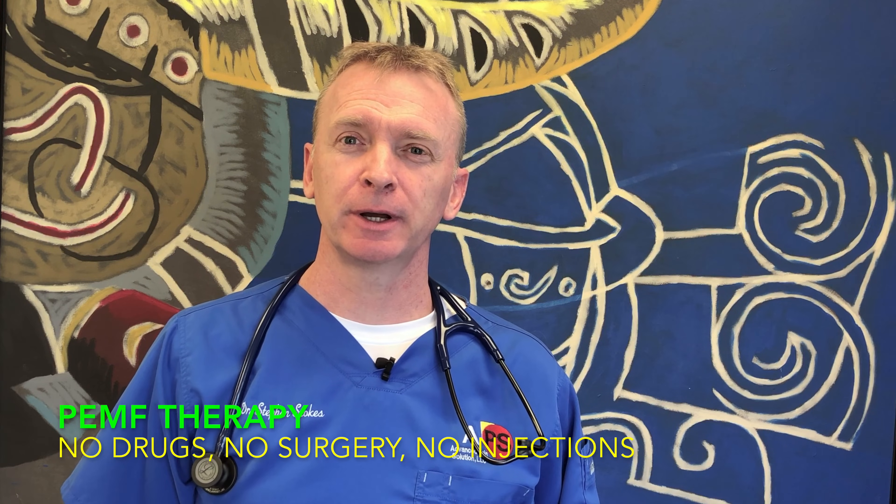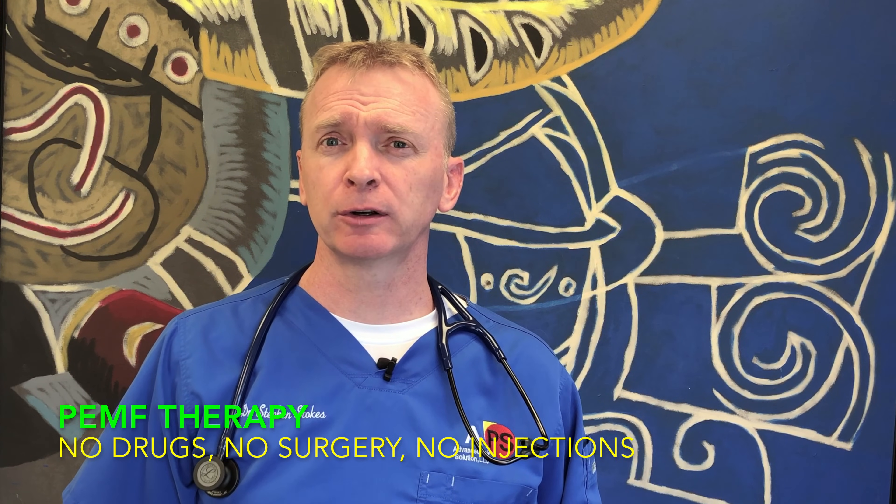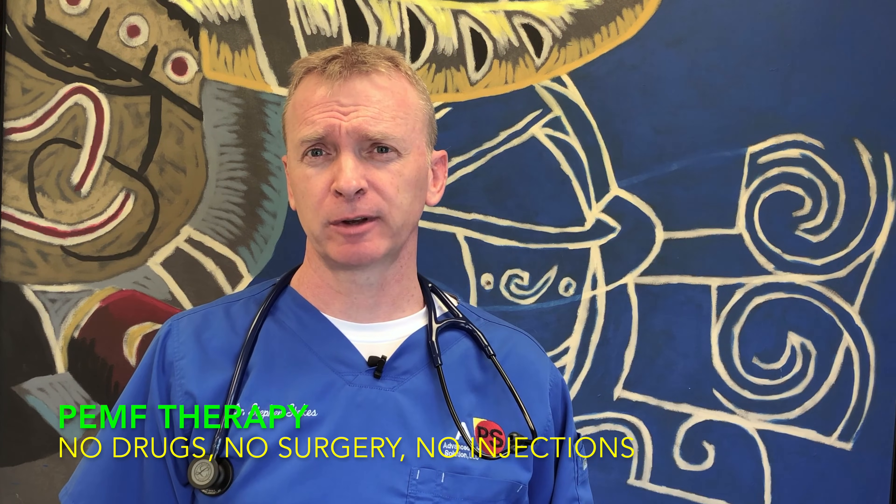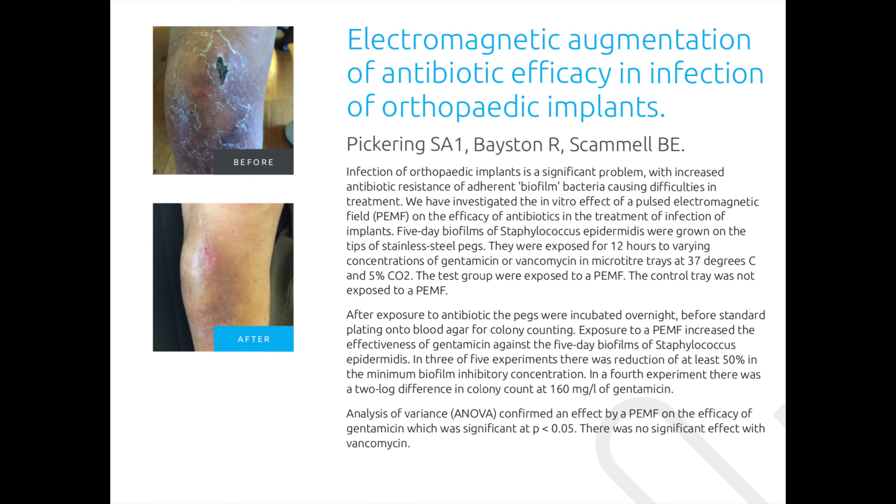PEMF therapy is changing medicine at a quick, alarming rate. Pulsed Electromagnetic Field Therapy involves no drugs, no surgeries, no invasive injections. It is a natural mechanism which stimulates your body's own innate healing abilities. It is the closest thing to science fiction — with one exception: this is real.